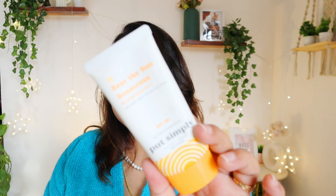Also from Put Simply, this is their Beat the Sun sunscreen — it's decent, light, and my husband liked it because he prefers something light that doesn't feel heavy, doesn't give white cast, and most importantly doesn't mist the eyes. It was great for him, but I won't be repurchasing since I have better options.